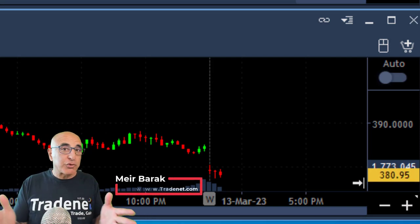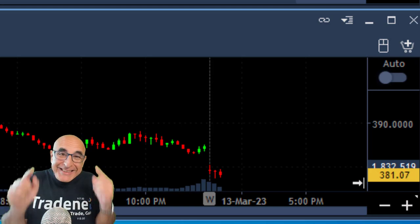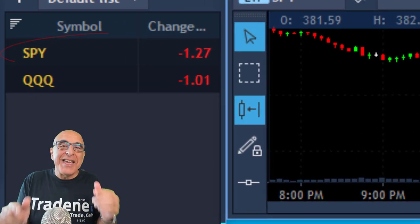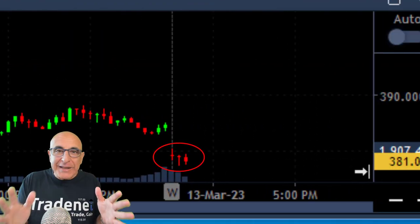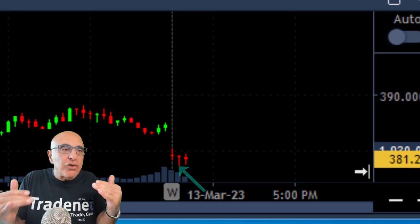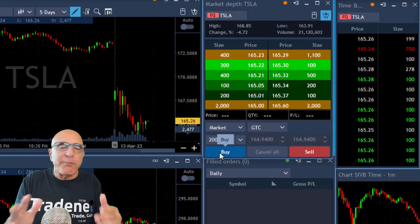Hi, this is May Barak from Traded. Welcome to my live trading session where I'm going to show you how to predict a stock movement before it makes the move. It all starts with the S&P 500, which is down 1.2%. Take a look at the S&P — five-minute candles. We are leaving bottoming tails. It looks like the S&P does not want to continue down. Therefore, I'm looking for a stock that will move up with the S&P.